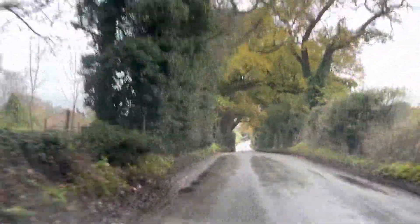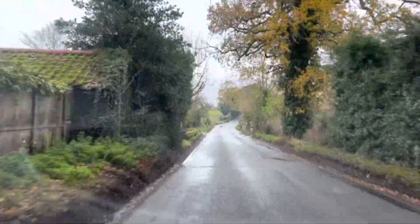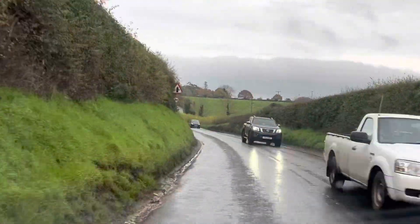Yet another lovely tree-lined road for us to enjoy. Well, I enjoy them when they've got all the leaves like this, the different colours.